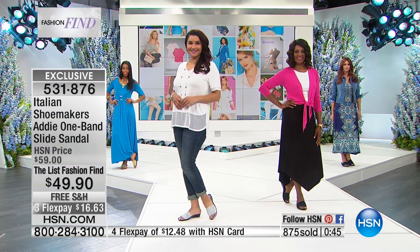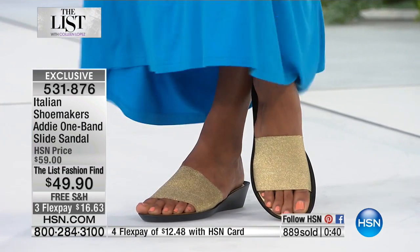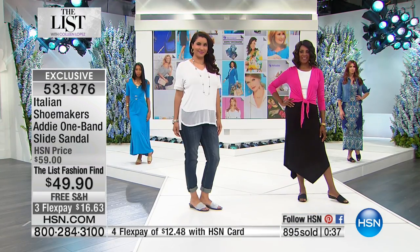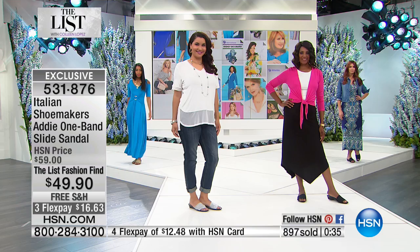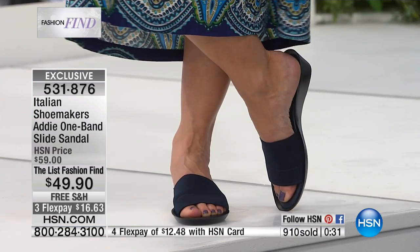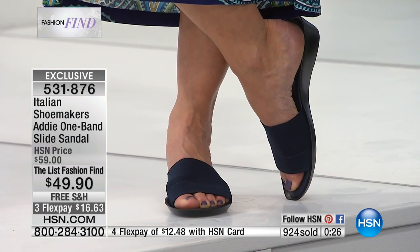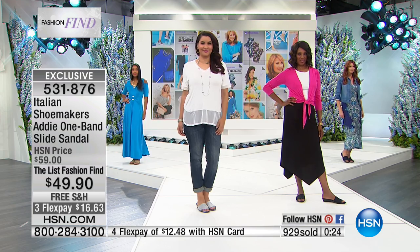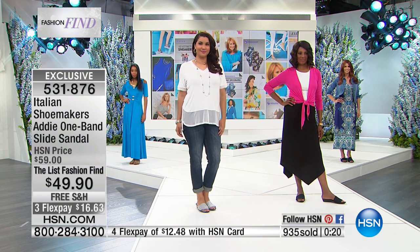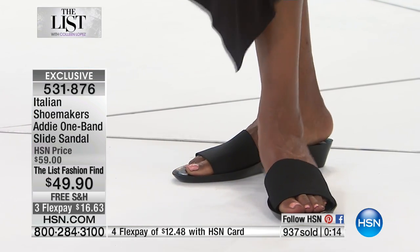This is a live fashion find price only — so that's only for this show. After this show, that price will be expiring, so take advantage of it now. You cannot buy this anywhere else in the world — this is an HSN-exclusive shoe. Italian Shoemakers made this just for us, and you are the first ones to get dibs on it because it's never been offered until right here tonight. You can see almost 1,000 pairs gone with everybody ordering.